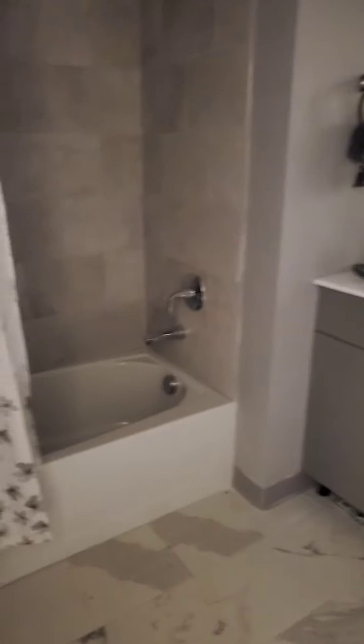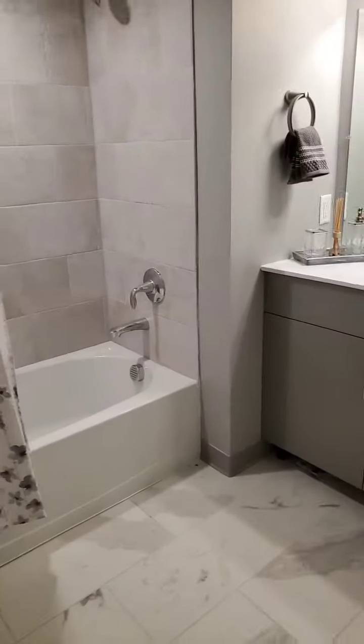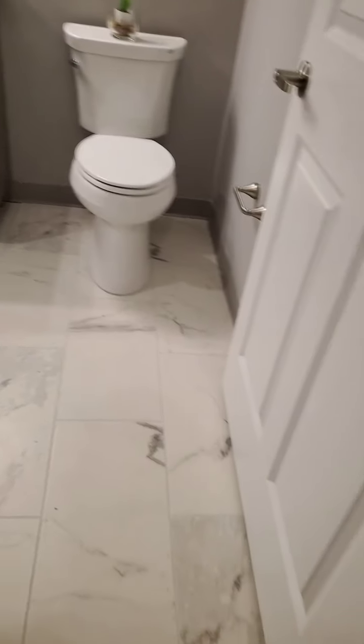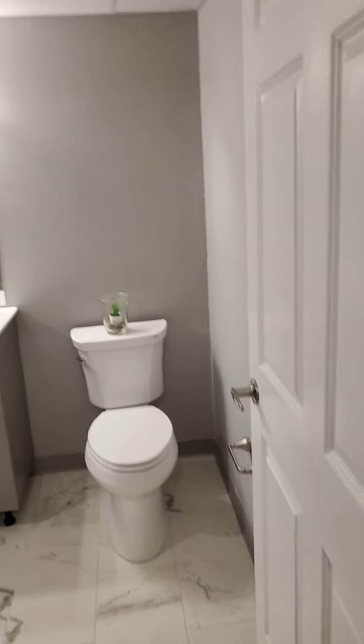Here in Model C we have the bathroom — you can see it's pretty much the same as the other unit. They're all the same.